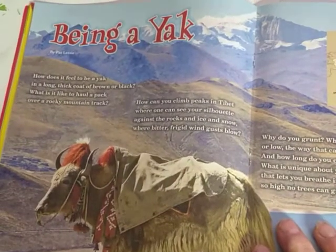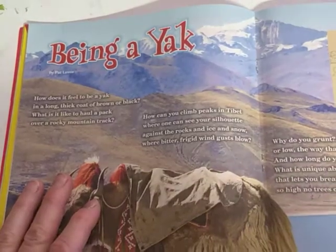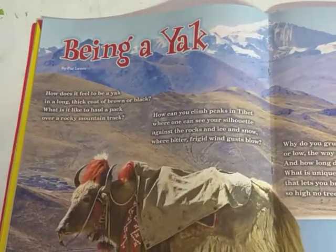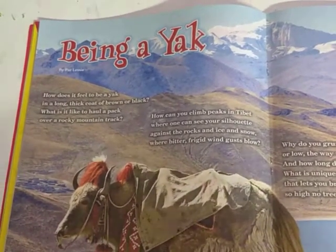Hey everyone, it's Ms. Karen. We've been working on the letter Y, and we're kind of down to our last three letters of the alphabet. So it's kind of hard to find books that focus on the letter X, or Y, or Z.